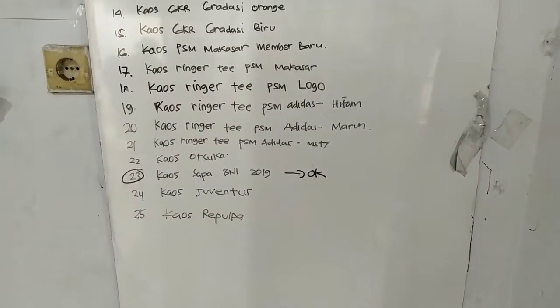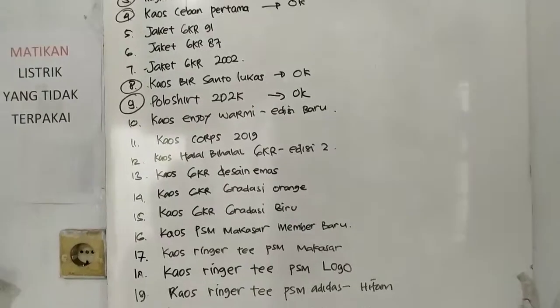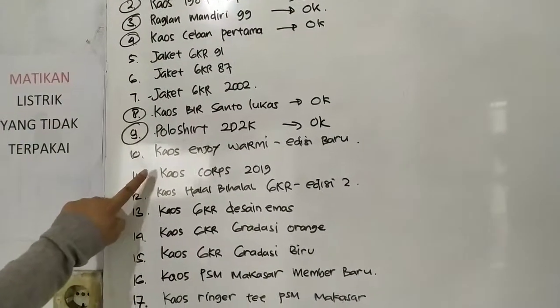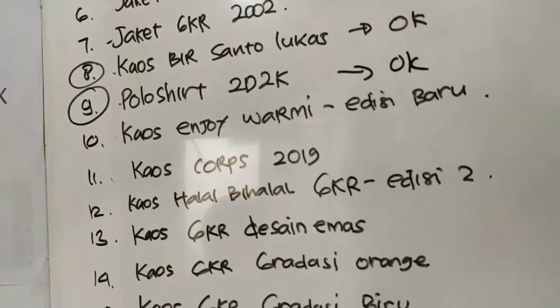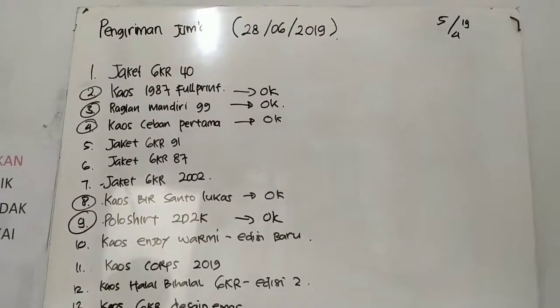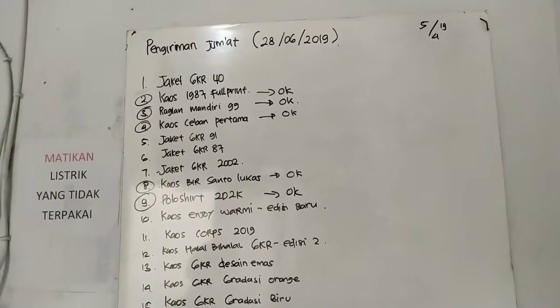Ini dia list pengiriman Jumat ini. Untuk kaoskop ini masuk, ini udah selesai ya, bisa dikirim hari Jumat tanggal 28 Juni 2019. Oke, cukup sekian dulu, semoga bermanfaat ya. Terima kasih, Assalamualaikum warahmatullahi wabarakatuh.